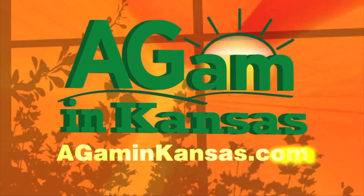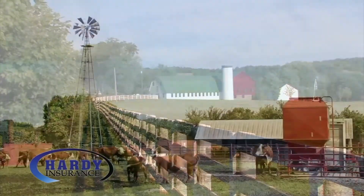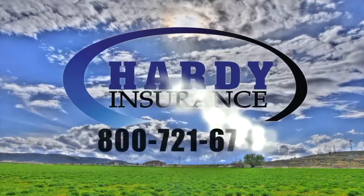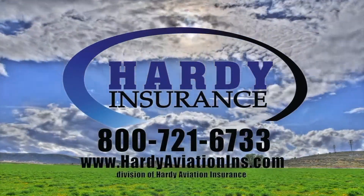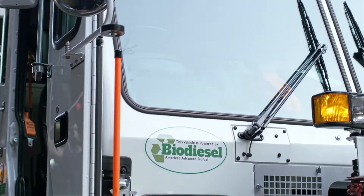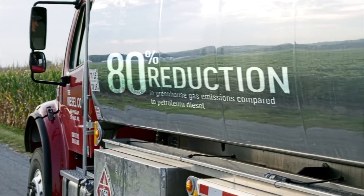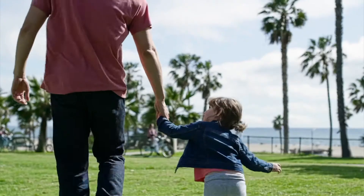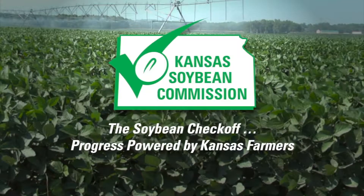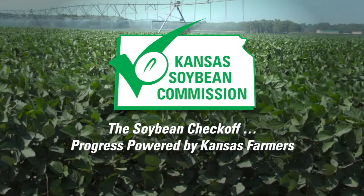Watch Ag AM in Kansas online at agaminkansas.com. Kim Mandarin with Hardee Insurance — here to help you with all of your farm and ranch needs. When it comes to protecting your operation and your family, you need a name you can trust at a price you can afford. Call today or visit hardeeaviationins.com. All over the country, more communities are making the change to biodiesel made from U.S. soybean oil, improving health and welfare for millions of Americans while adding billions to our national economy. This segment is brought to you by the Kansas Soybean Commission — the Soybean Checkoff, progress powered by Kansas farmers.